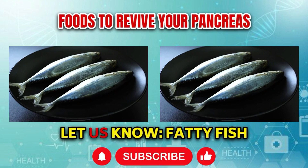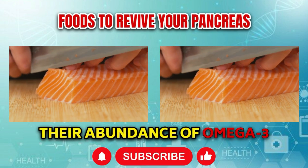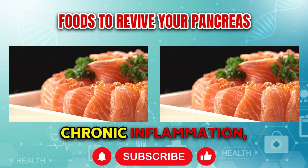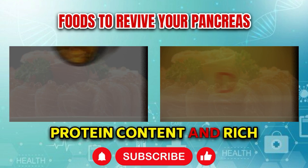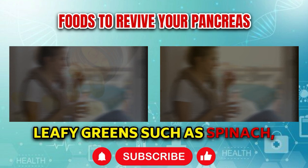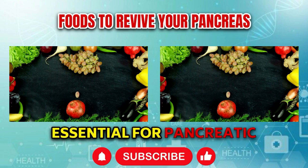Now we will tell you about foods which can recover the health of the pancreas. Fatty fish like salmon, mackerel, and sardines are valuable additions to a diet aimed at supporting pancreatic health and recovery due to their abundance of omega-3 fatty acids, which possess potent anti-inflammatory properties. These nutrients play a crucial role in mitigating chronic inflammation, a common feature of pancreatic conditions such as pancreatitis. Leafy greens such as spinach, kale, and cruciferous vegetables like broccoli and Brussels sprouts are equally beneficial, packed with antioxidants, vitamins, and minerals essential for pancreatic health.